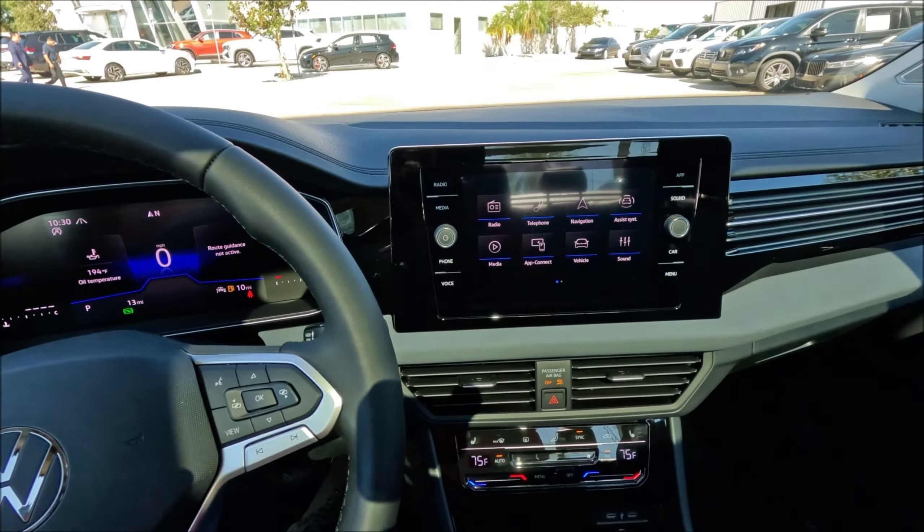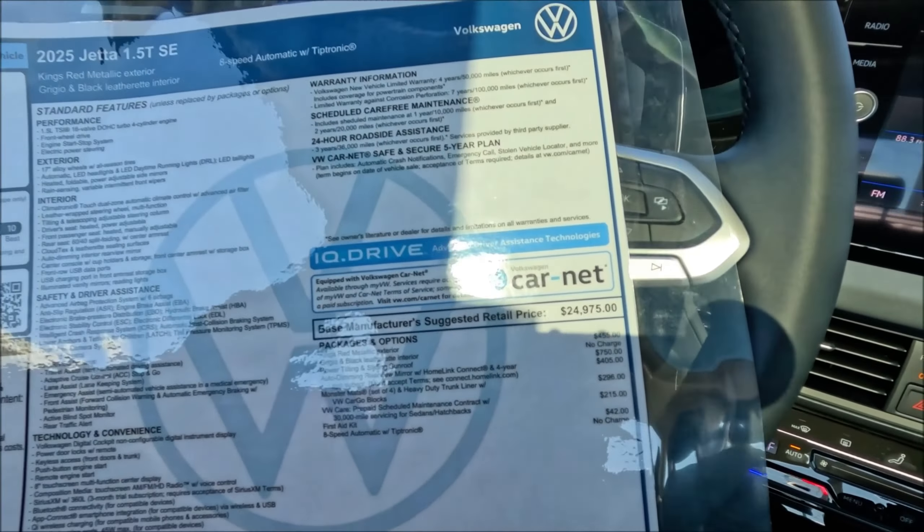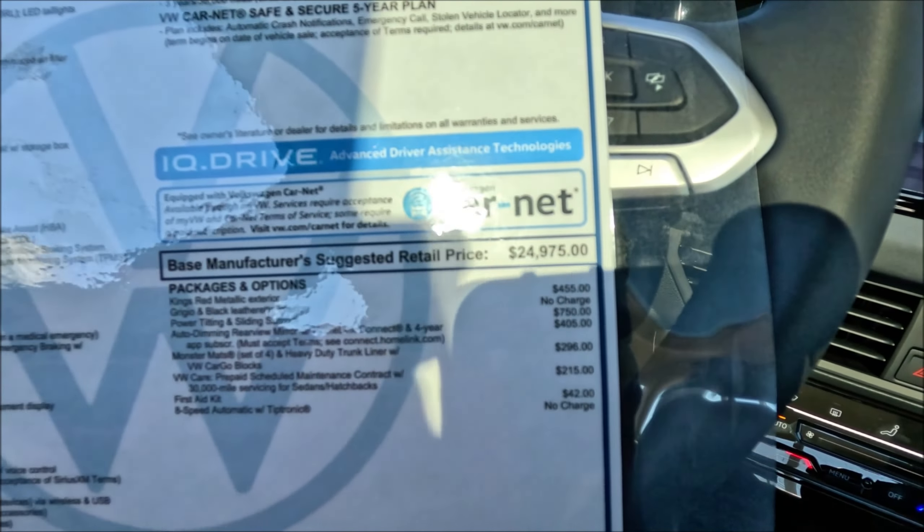The 8-inch touchscreen is a system Volkswagen has used for a while now, and they haven't changed much because it's really intuitive, responsive, and clean — easy to use while driving, which is important for safety. Up top you have extra storage, a sunglasses holder, controls for the glass sunroof, SOS button, dome light, and floodlight settings, plus a visor with a mirror and light — all great touches in this King's Red 1.5T SE.